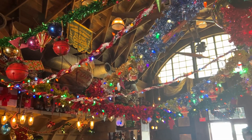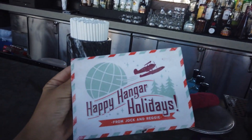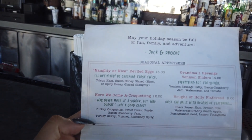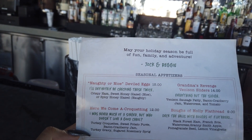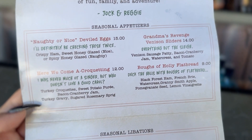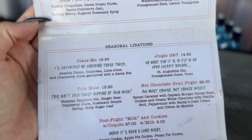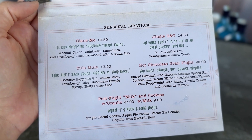To somebody who loves this type of decoration, oh my gosh, I'm taking it all in. In addition to the fun holiday decor all over the hangar bar, they also do a special holiday menu. You have a little card from Jock and Reggie — that's his pet snake. There are naughty or nice deviled eggs, turkey croquettes, venison sliders, and a holiday flatbread. And then there are some holiday libations — a Clausmo, a Yule Mule, a Jingle G&T, a hot chocolate grail flight, which is like a boozy hot chocolate flight.